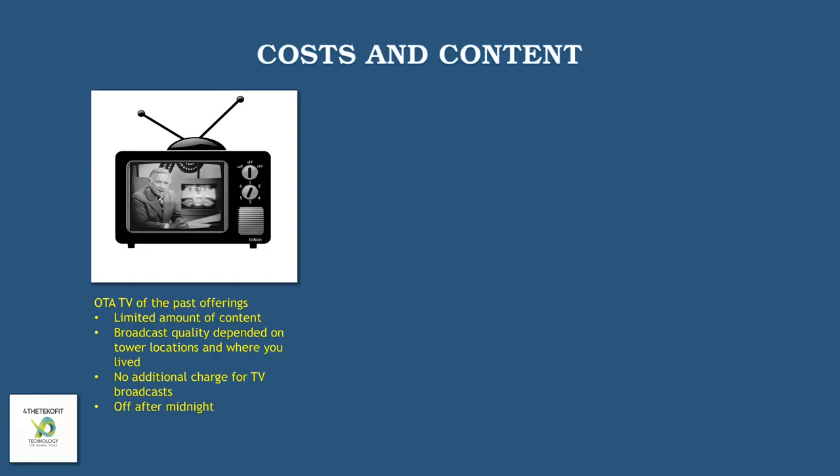Prior to the wider availability of cable and satellite TV, over-the-air was pretty much king of the hill, but it came with some caveats. There was a limited amount of content. Broadcast quality depended greatly on tower locations and where you lived, what type of terrain surrounded your area. There was no additional charge for TV broadcasts — you just bought the TV, got an antenna, and pointed it toward the broadcast tower. Also, TV went off after midnight. You'd hear the national anthem play and then you'd see the colored bars.